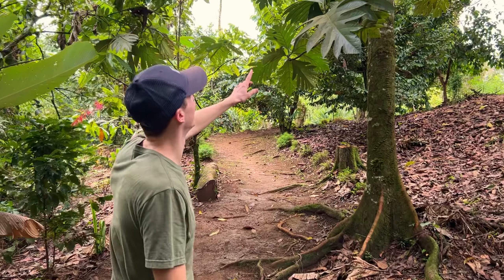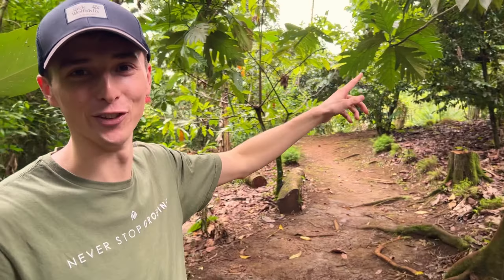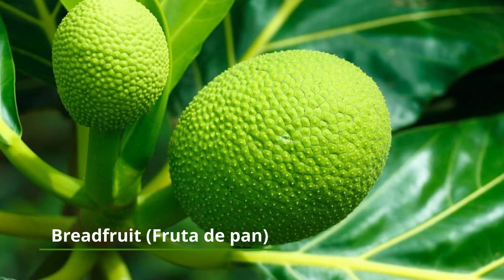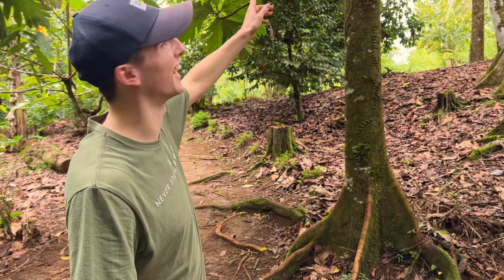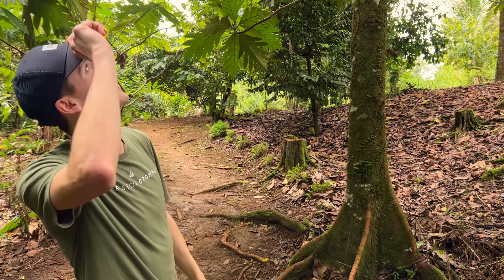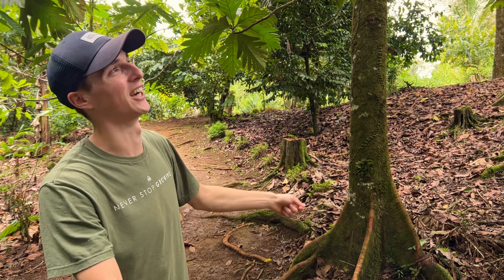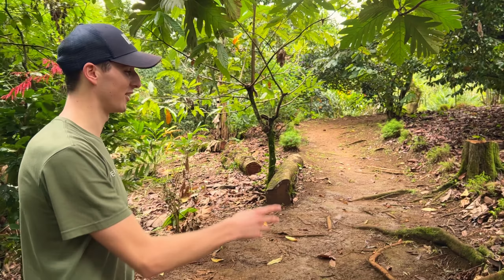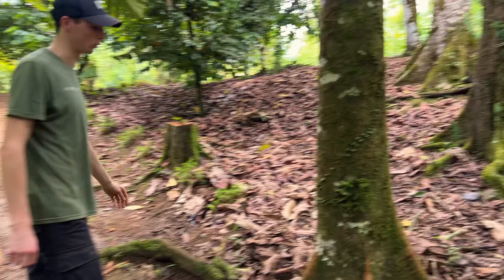This massive tree here is actually a breadfruit tree — that's the translation anyway. He said it produces 300 kilograms of fruit, which they make into chips. I asked him how they harvest a tree like that and he said they climb up it, poke the fruit down with sticks, and someone at the bottom catches them in a net. Imagine having that in your own garden.